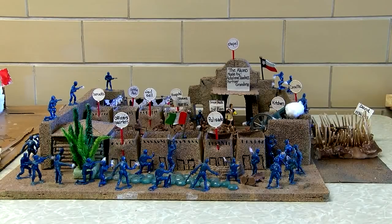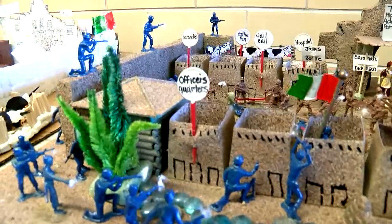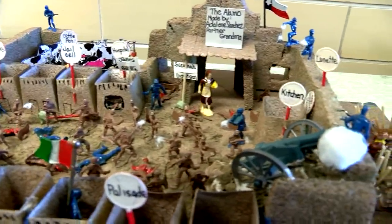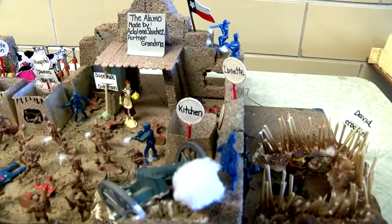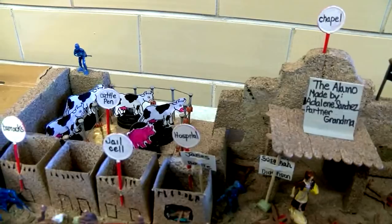Take a look at what Adeline Sanchez used for her project: plywood, styrofoam, string, nails, cardboard, plastic, paint, insulation, cotton balls — whatever you can think of.